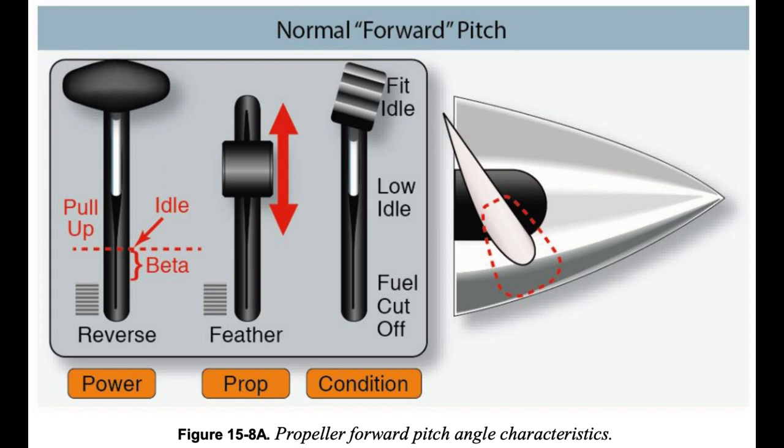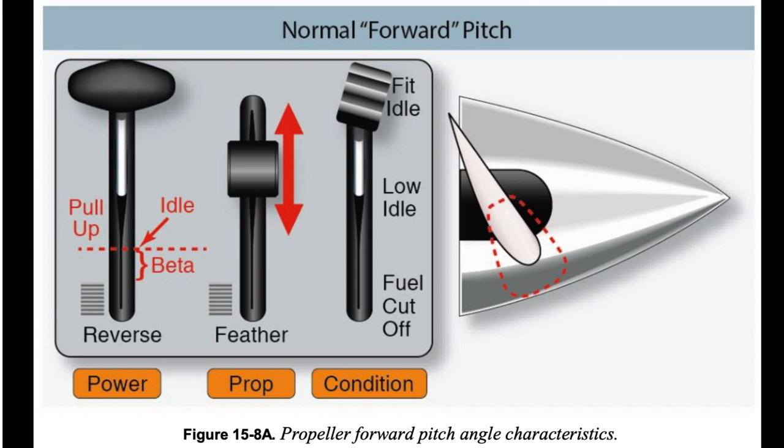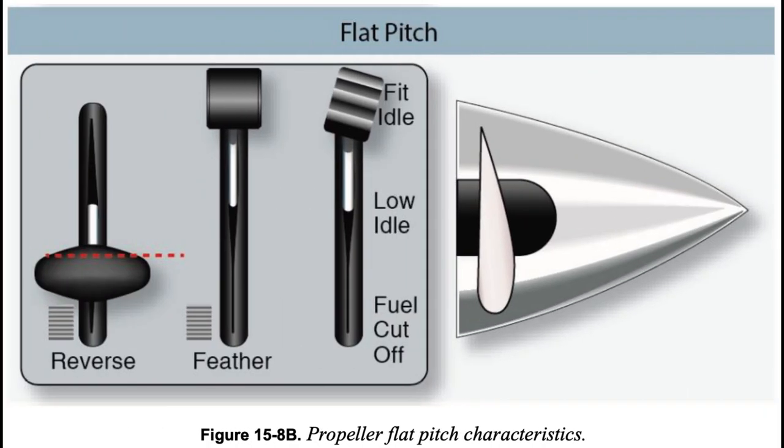Forward pitch produces forward thrust, with higher pitch angles required at higher airplane speeds. So-called flat pitch, shown in figure 15-8B, is the blade position offering minimum resistance to rotation and no net thrust for moving the airplane.